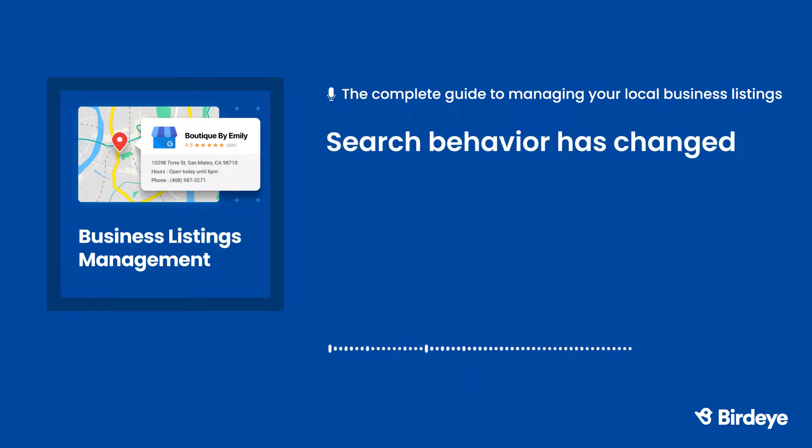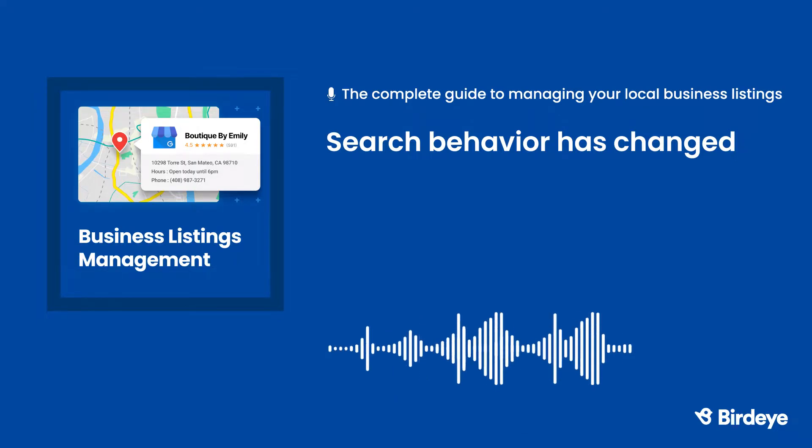Search behavior has changed, and here's what local businesses are up against. It's getting harder and harder to rank on Google. Over the last 10 years, there's been a huge shift. People were previously using desktop computers when searching online, but today they're using mobile devices.